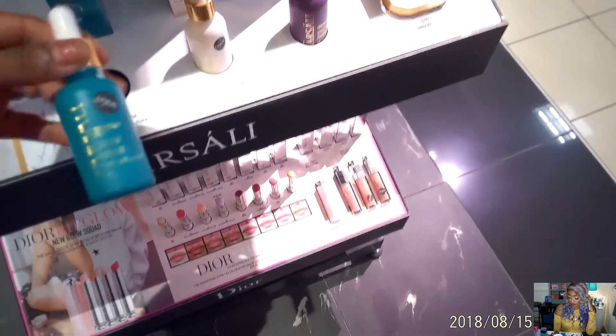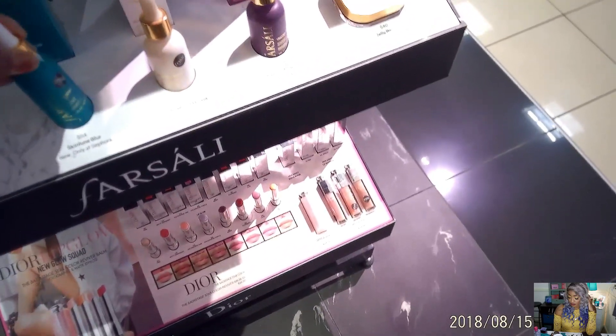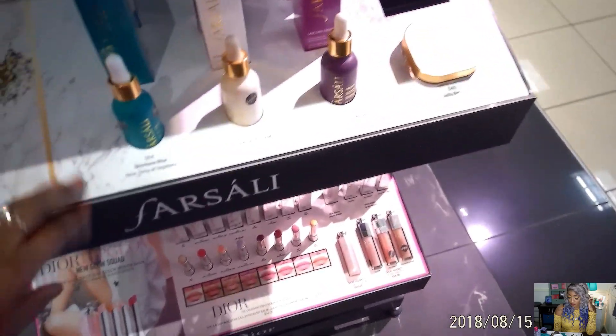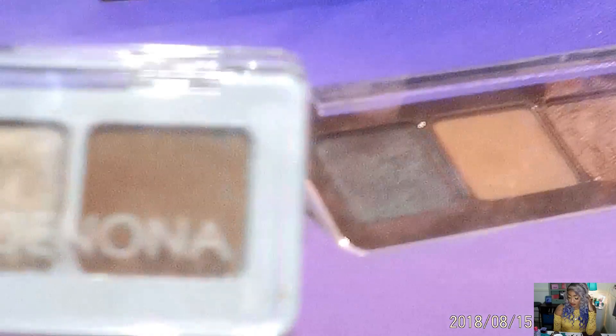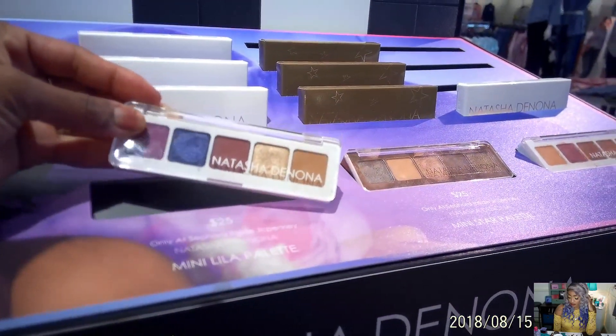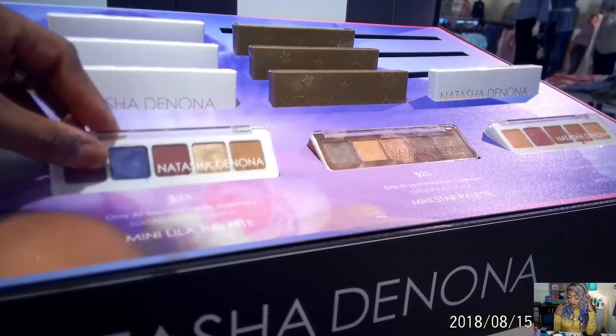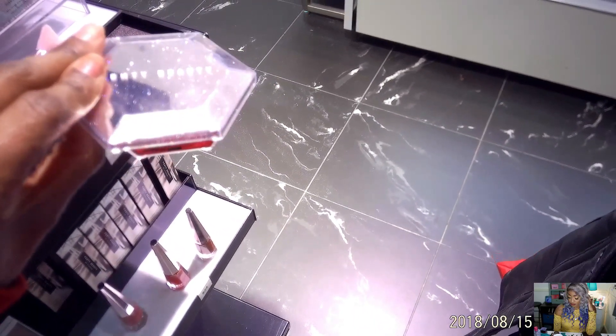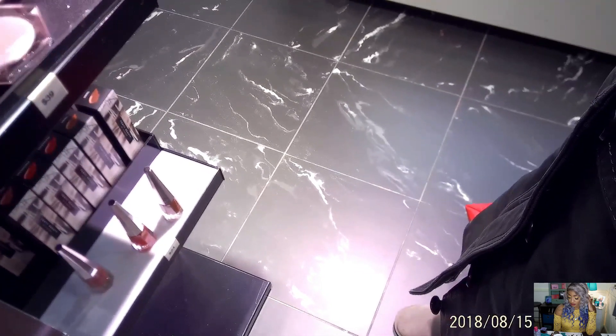Everybody always has them and they're like head over heels about them, but I heard they're way overrated and overhyped. I'm not paying $54 for any oil. And then there's the little itty-bitty Natasha Denona palettes — they're $25 for the little ones. Look at that! The packaging is crazy — I love her packaging.